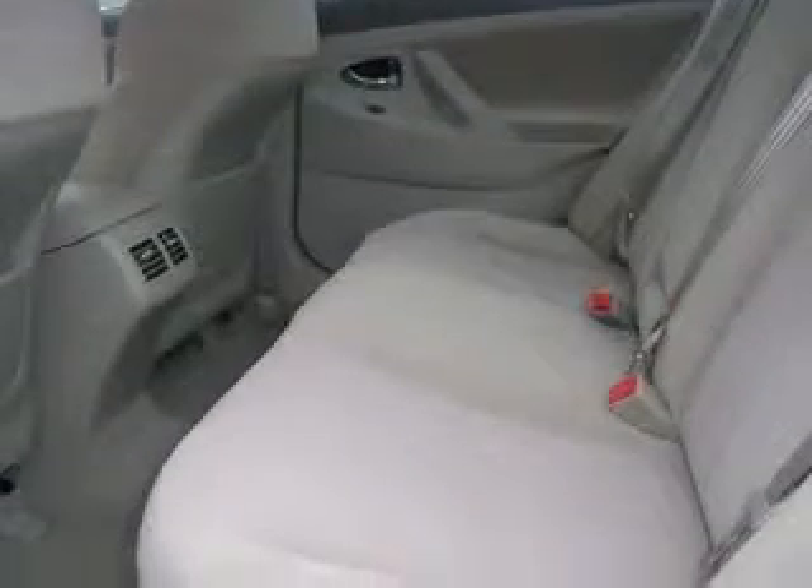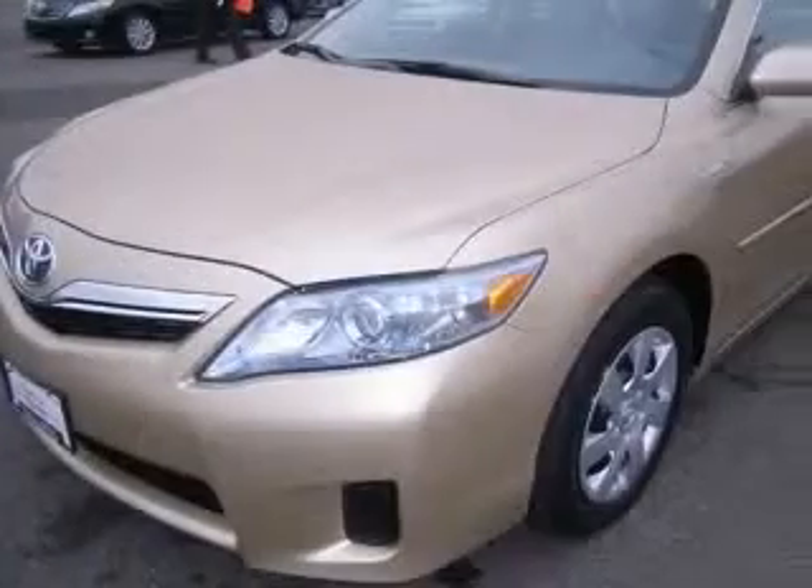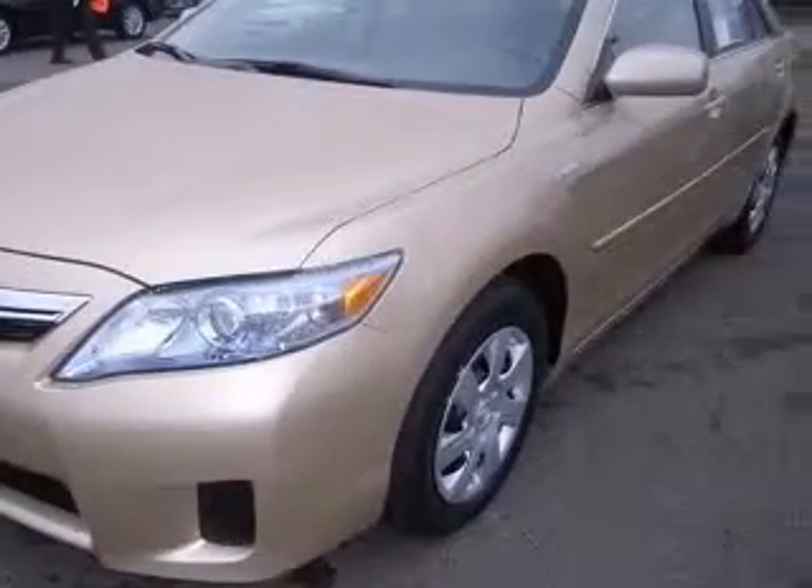Four-wheel ABS brakes, eight-way power adjustable driver's seat, air conditioning with dual-zone climate control, audio controls on steering wheel, center console,